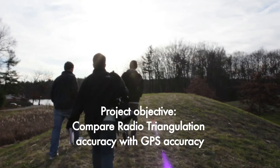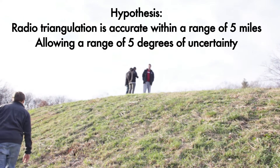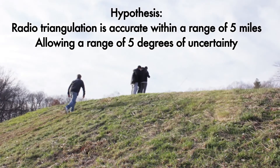Our team decided to test the accuracy of radiotriangulation in comparison to a modern GPS device. We hypothesized that we could triangulate our position to within a range of about 5 miles by 5 miles using AM radio waves and allowing for a range of 5 degrees of uncertainty per angle measure.